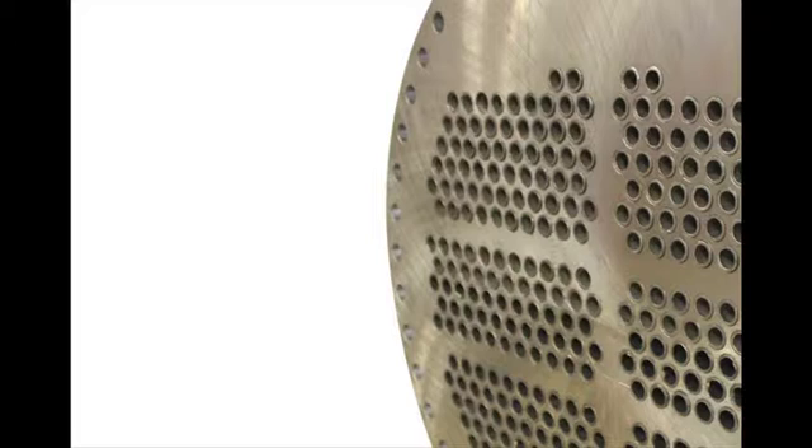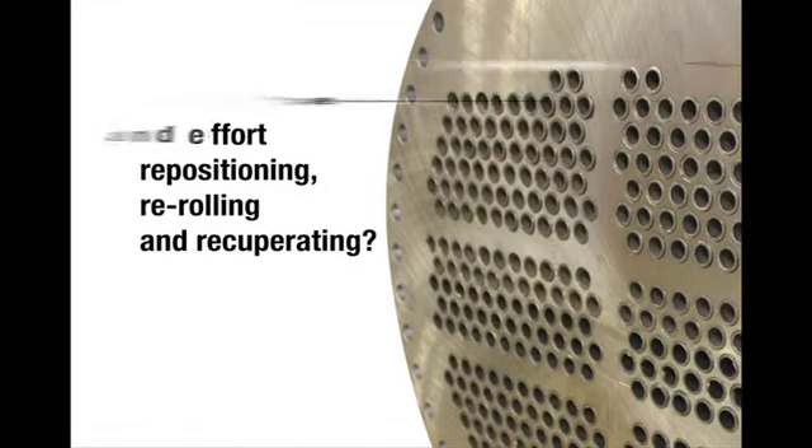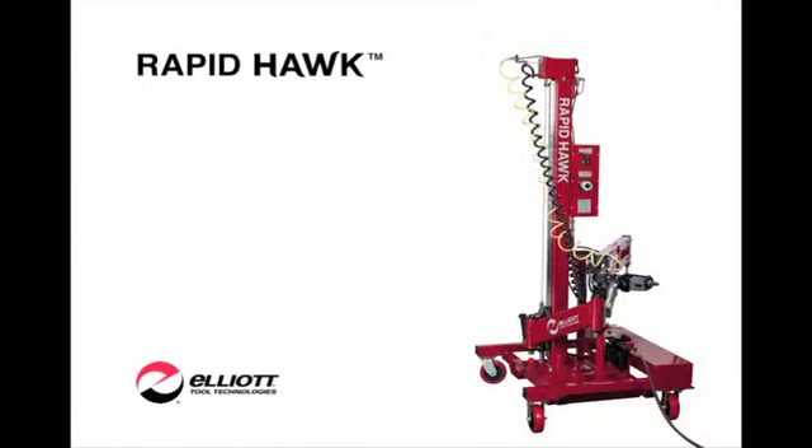When under pressure to complete a job, every minute counts. Why spend unnecessary time and effort repositioning, re-rolling, and recuperating? Introducing Elliot's RapidHawk Electric Tube Rolling System. Bold precision, fierce productivity.